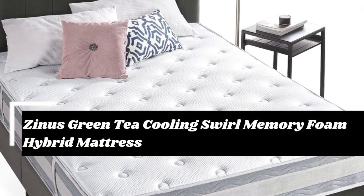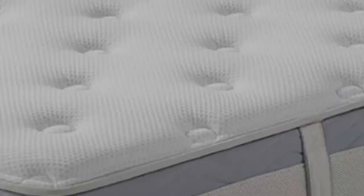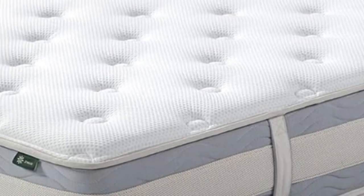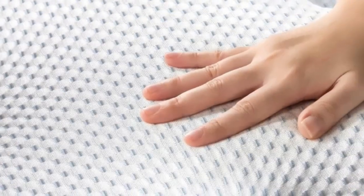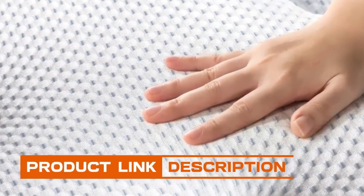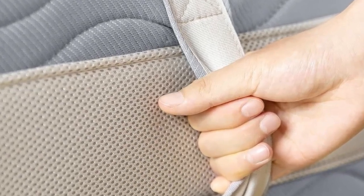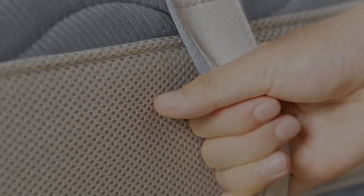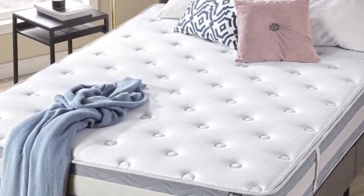The Zynos Green Tea Cooling Swirl Memory Foam Hybrid Mattress has consistently won over testers with its supportive and springy feel, decent construction, and nicer-than-average details. If you prefer something with a little bounce, this mattress is an excellent choice. It has a cloud-like pillow top that feels supportive and offers some pressure relief, though maybe not enough for side sleepers. It also offers a solid underlying firmness, so it's easy to shift positions. The springs make this mattress noticeably bouncy, though not so much that it feels unstable or wiggly.